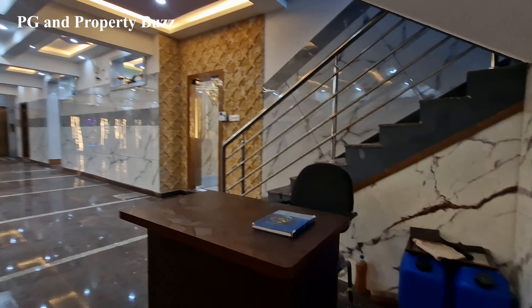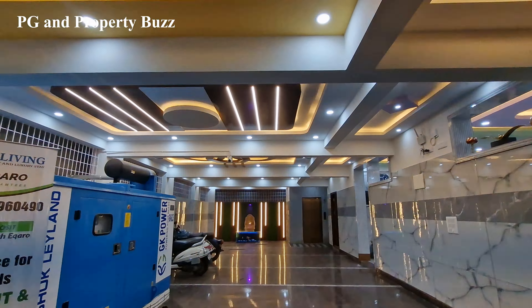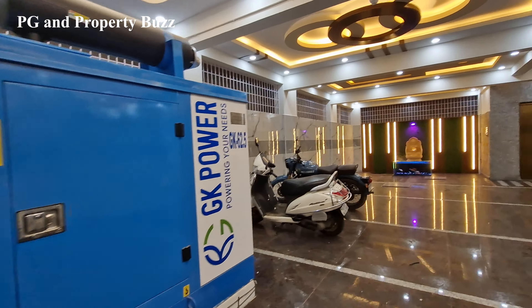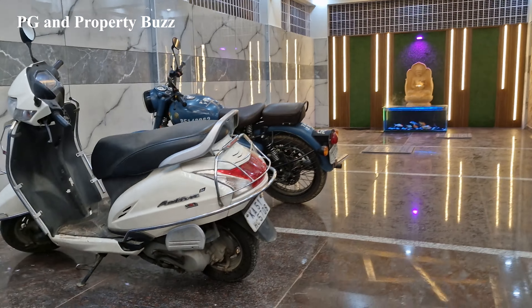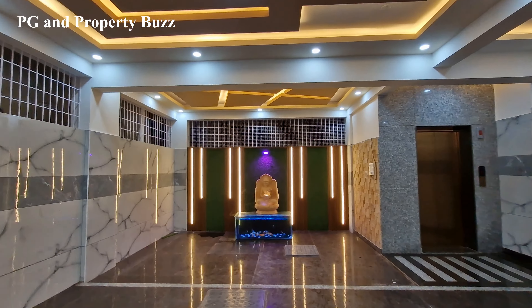As we go inside, on the right side there is a security desk. You can see the interior. On the left side there is a DG, which means you will get 24x7 power backup. On the right side there is parking.